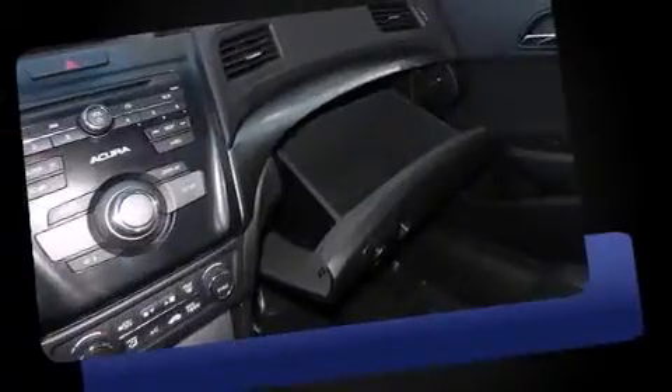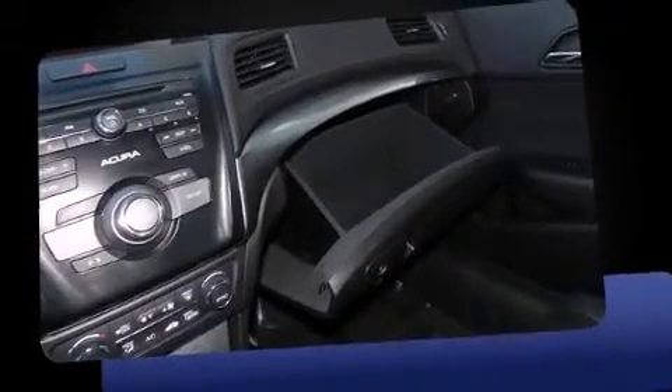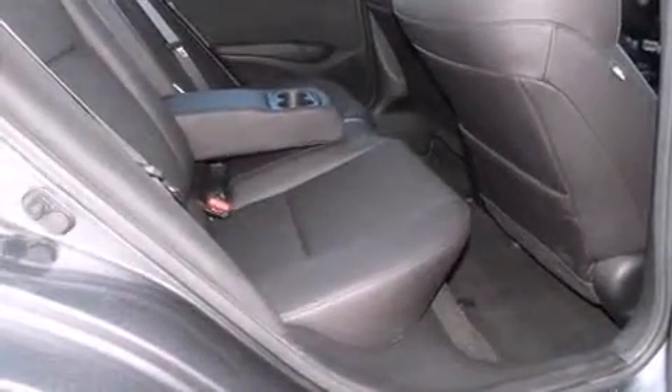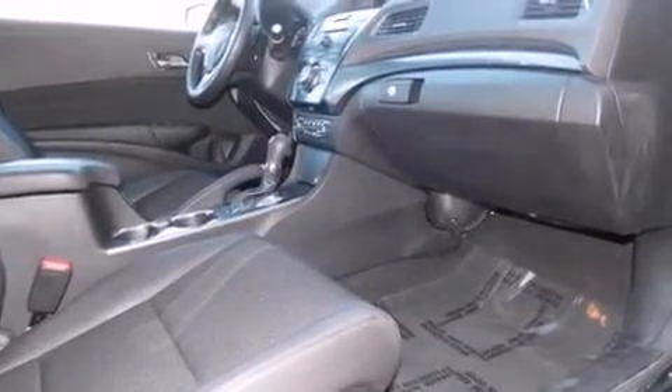Acura infused the interior with top-shelf amenities such as power door mirrors and heated door mirrors, remote keyless entry, and air conditioning. For drivers who enjoy the natural environment, a power moonroof allows an infusion of fresh air. Premium sound drives six speakers, providing you and your passengers a sensational audio experience.